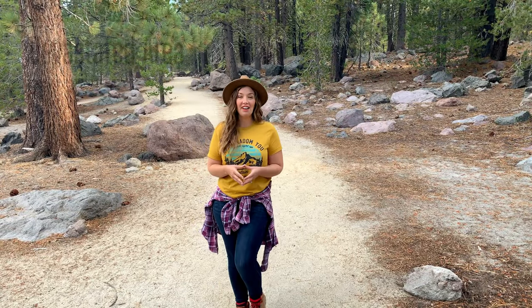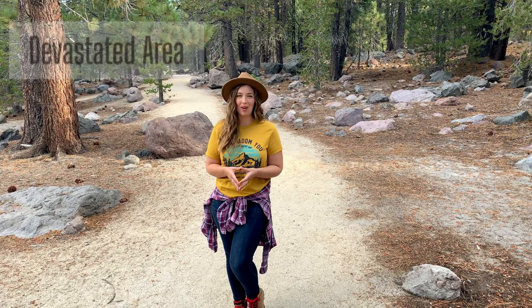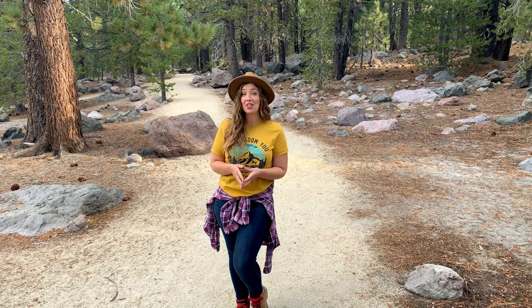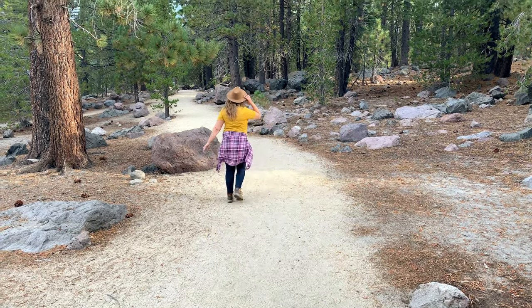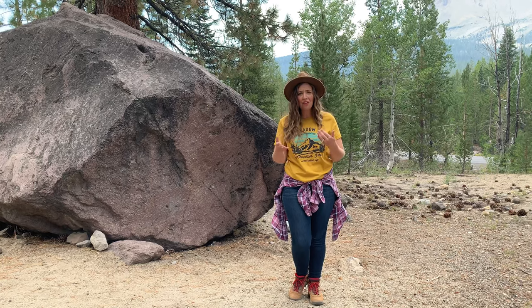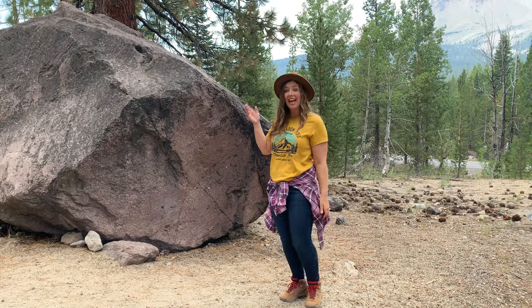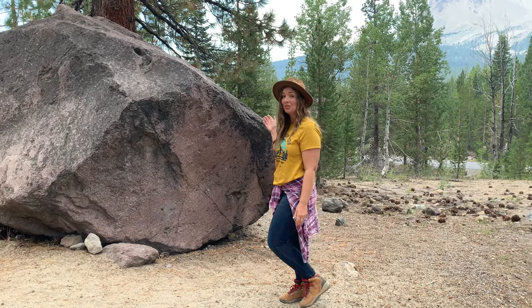Today I'm headed to the Devastated Area Interpretive Trail in Lassen Volcanic National Park. This is a great and quick stop that can be easily enjoyed in less than 30 minutes because the loop is under half a mile. You have great views of the east side of Lassen Peak from here, and when you see how far we are from the summit, it's incredible to think how some of these SUV-sized boulders traveled over two miles during the eruption.